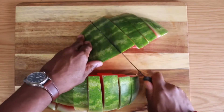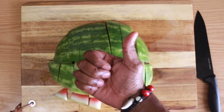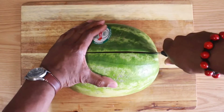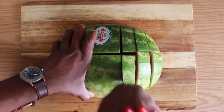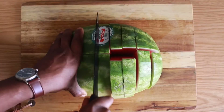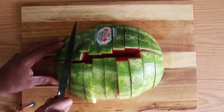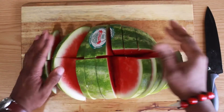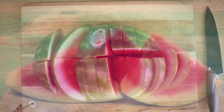Is seedless watermelon GMO? Seedless watermelon is not genetically modified food — it is a result of crossbreeding. In other words, a seedless watermelon is a sterile hybrid created by crossing a male pollen for watermelons containing 22 chromosomes per cell with a female watermelon flower with 44 chromosomes per cell. This is similar to the mule produced by crossing a horse with a donkey. Simple crossbreeding — pretty cool. You learn something new every day.